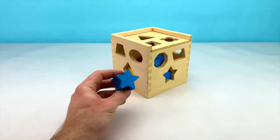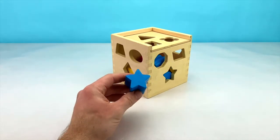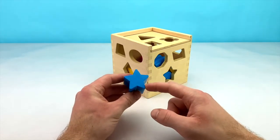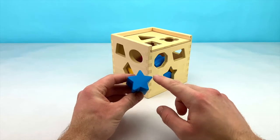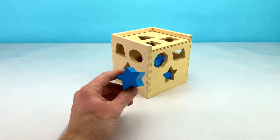Our next shape is blue, and it's one of my favourite shapes — a star. A star has 10 equal sides and 5 points. Let's put our star in our box now.